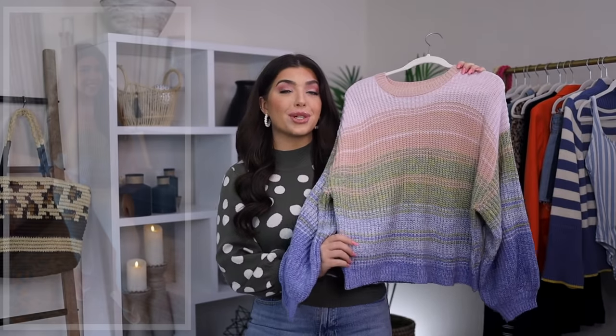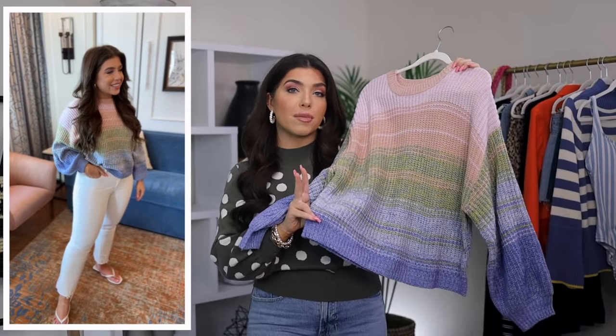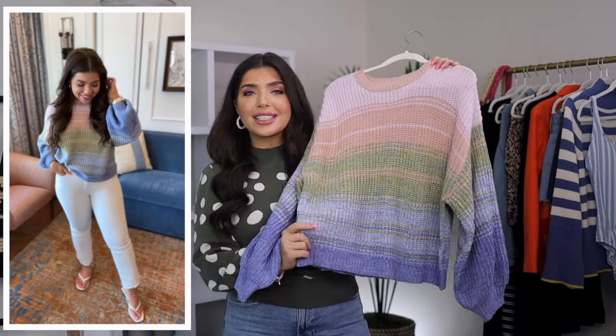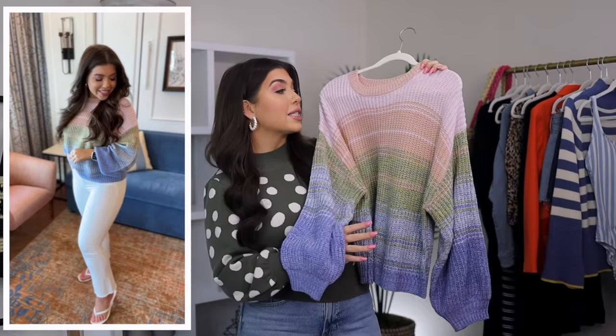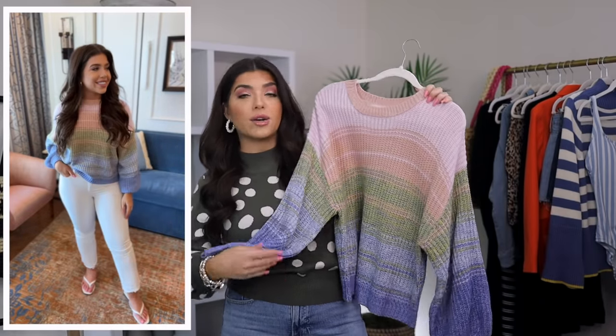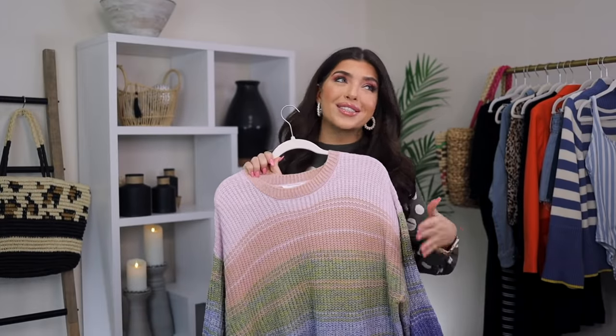Next, I have this mid-weight rainbow striped sweater from Time & True, and it's on sale right now for only $11. There are also two other color patterns to choose from — I just liked the Easter egg-looking palette on this one. Sizes are extra small through 3X; I'm wearing a medium. It has more of a traditional crew neck style fit and is not a crop style. I wore this with light wash denim and absolutely loved it with the white.